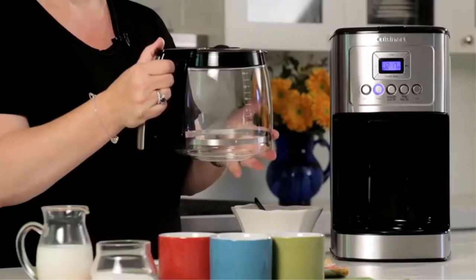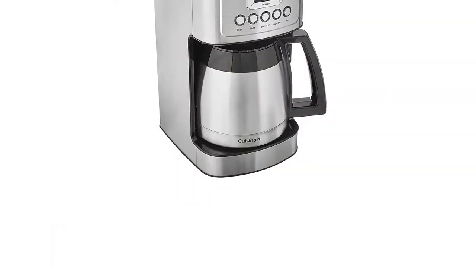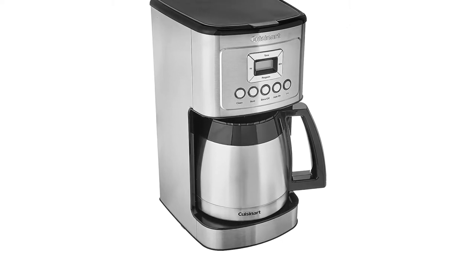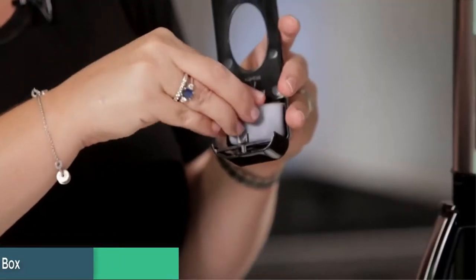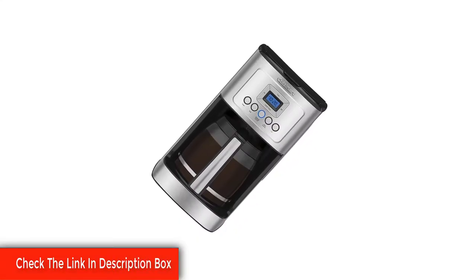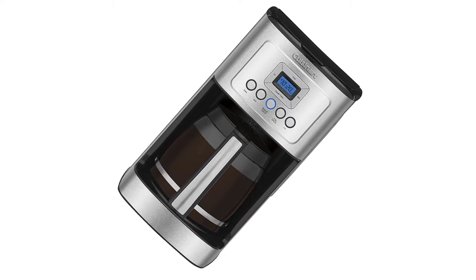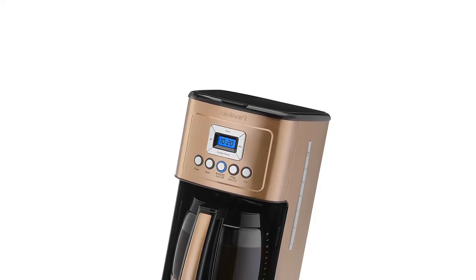This machine also features brew strength control that allows the user to select the kind of brew they want to obtain. You can decide to have a regular or bold coffee flavor depending on your mood, and you wouldn't have to stress about doing anything extra to obtain the type you want. Hotter coffee with expert coffee making technology ensures hotter coffee temperature without sacrificing flavor or quality. Brew strength control allows you to select regular or bold coffee flavor.